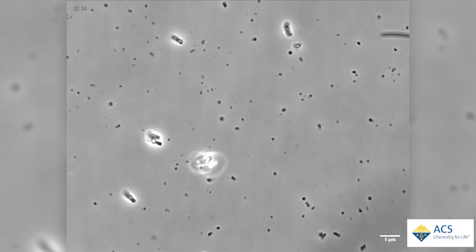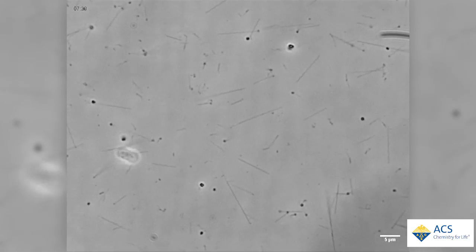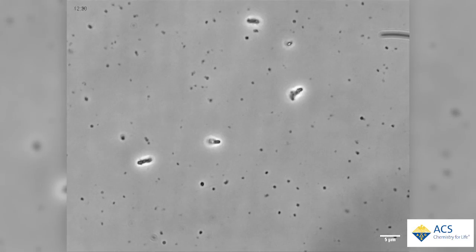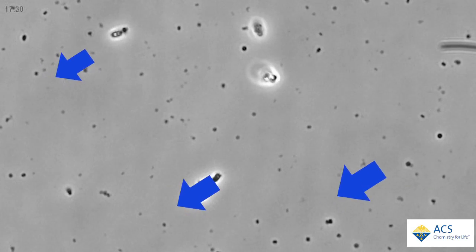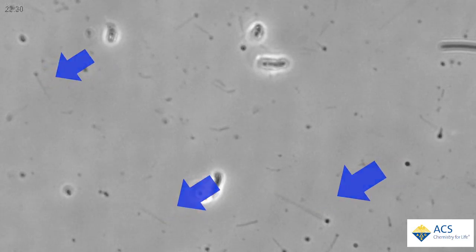Earth's critters, including its smallest, have developed countless tools for survival. Take these tiny protein ribbons as an example. Rolled up, these structures, called R-bodies, look like harmless dots under the microscope. When they unfurl like a Chinese paper yo-yo, they look like fine needles. And they can have deadly effects.